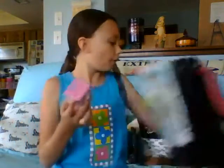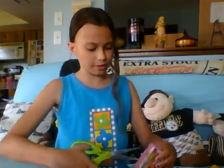Okay, we have a Shopkins Season Four blind bag. I haven't opened a Season Four in a while, so let's get that open.